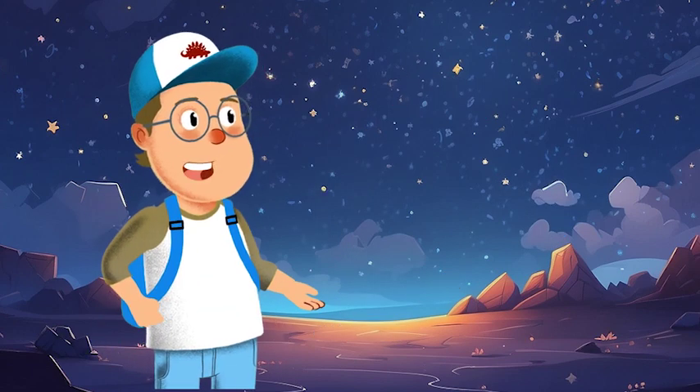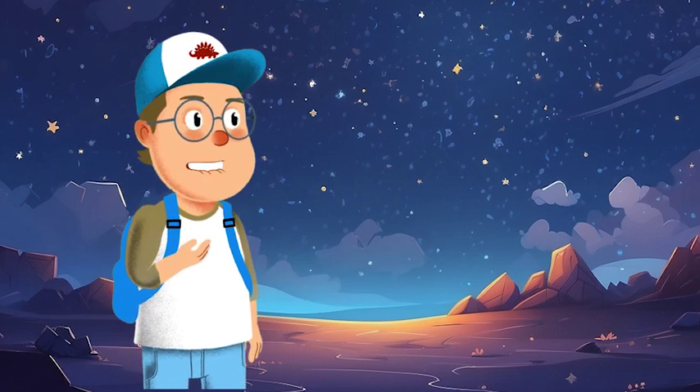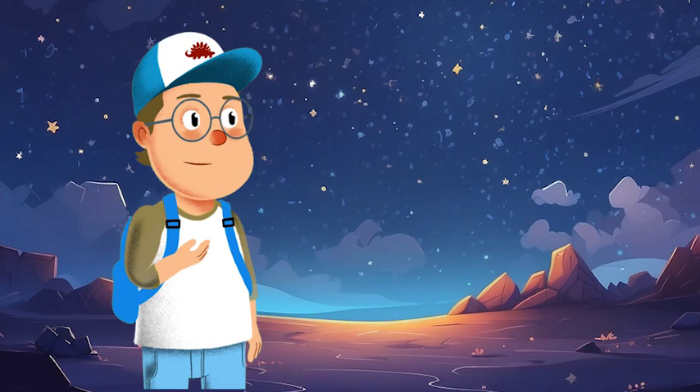Buckle up and get ready for an out-of-this-world experience as we travel through the vastness of space to meet each of these fascinating planets. Are you ready?